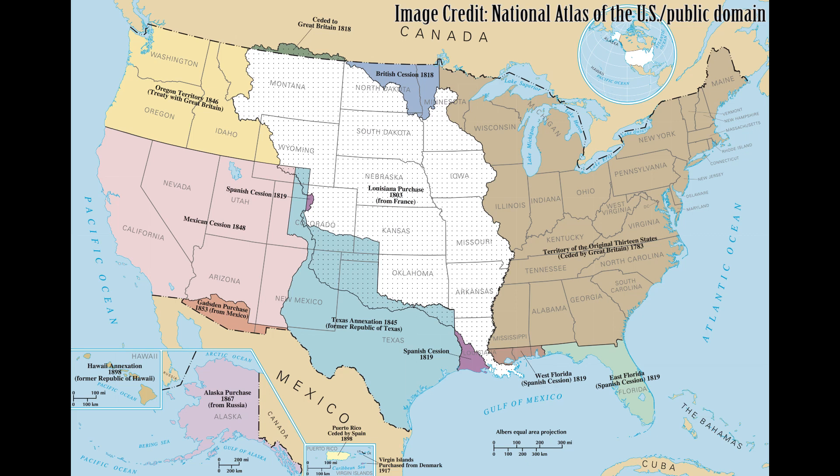Missouri became a territory in 1812 and was admitted as the 24th state in 1821. The following year in 1822, a 24th star was added to the national flag. Missouri continued to see changes in the national flag until the present 50-star flag.